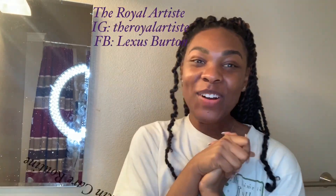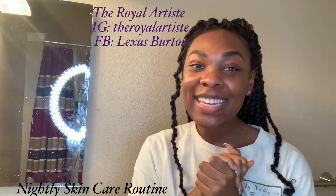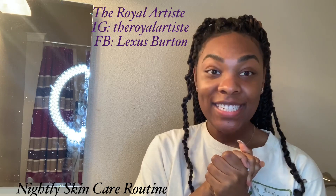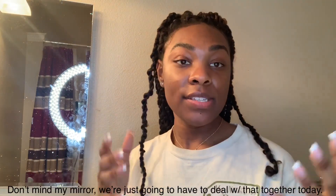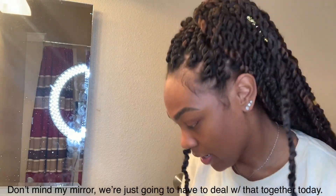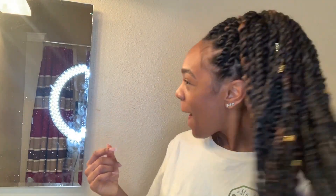Hey y'all, welcome to my channel and welcome to my skincare video! You're gonna get to see close up what I do every night when I wash my face. I'm grabbing a hair tie because I just did my hair — a little passion twist — so I need to keep it back.